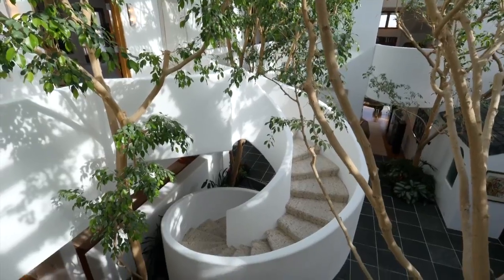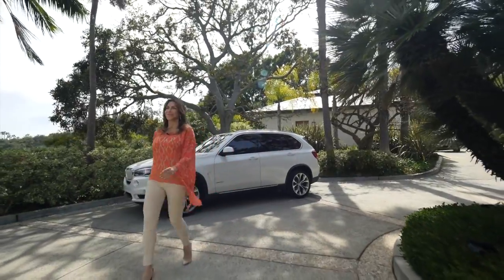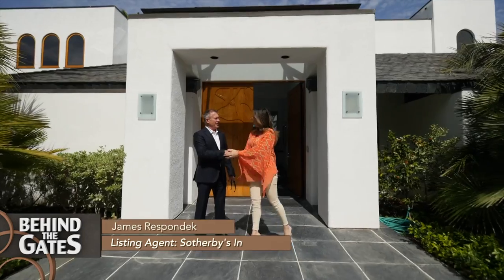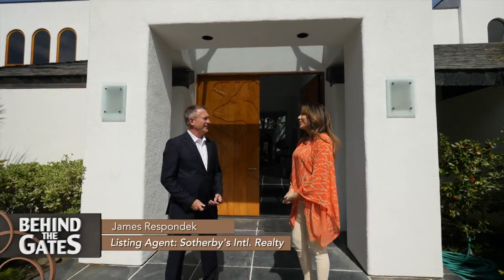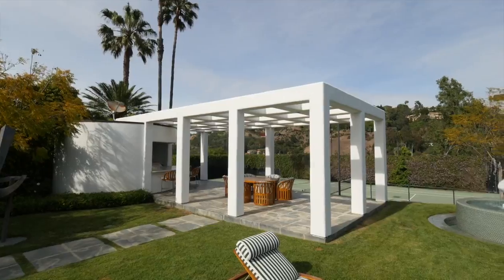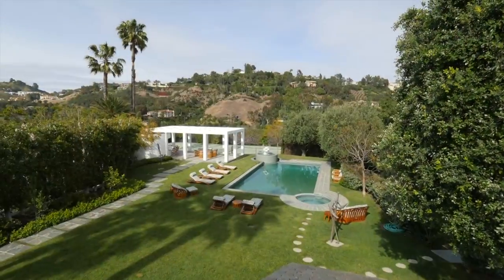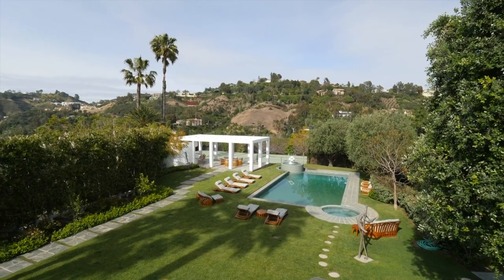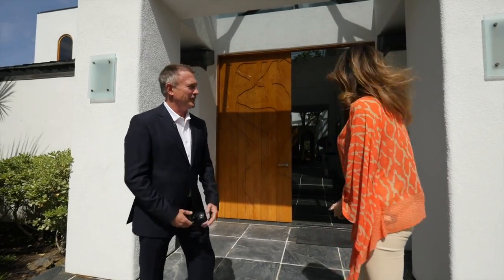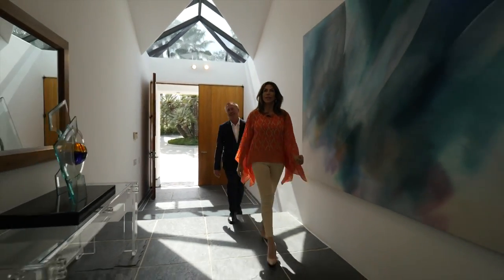Tatiana has exclusive access into this hilltop Bel-Air mansion, which has an architectural style all its own. She meets agent James at the entrance. James describes it as fabulous 80s architecture — very dramatic — sitting on one of the most fabulous sites in Bel-Air. They head inside, and immediately there is so much natural light coming through the house.